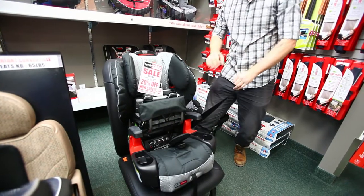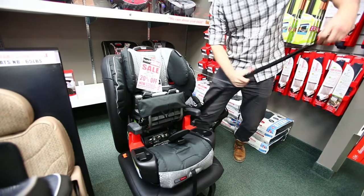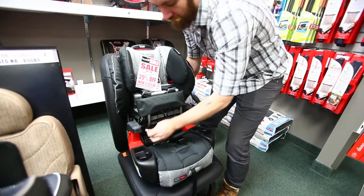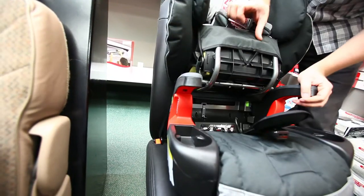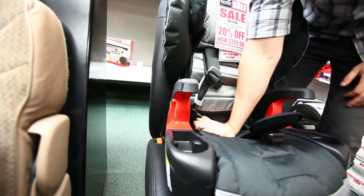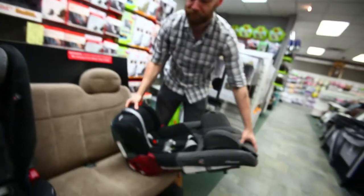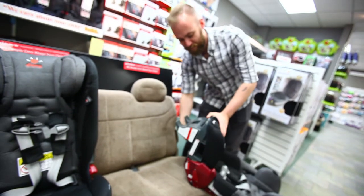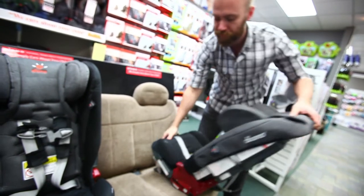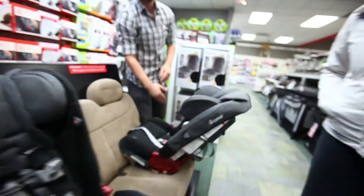Taking our seat belt — we're passing both the waist and shoulder belt portion, and we just bring it in behind, just nice and tight. Just bring this down and that's it. The narrowest section is actually the base portion, so you're actually going to give your middle passenger about an inch more hip room.